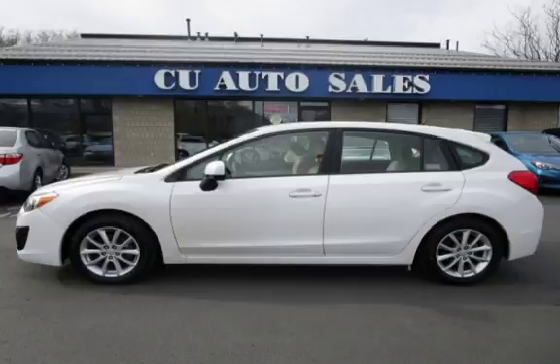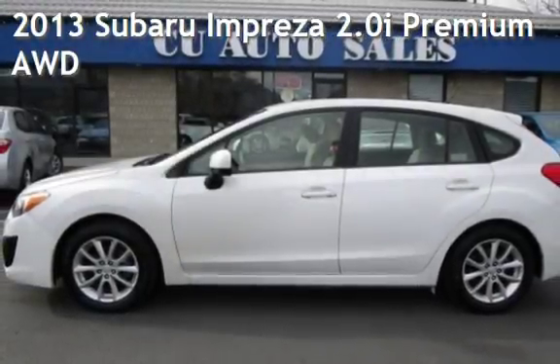Thank you for visiting us today. Presenting a pre-owned 2013 Subaru Impreza.